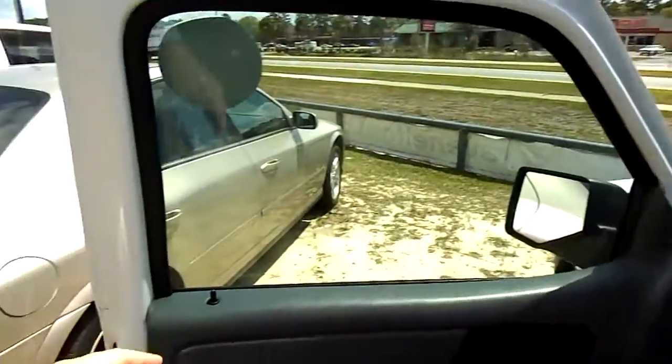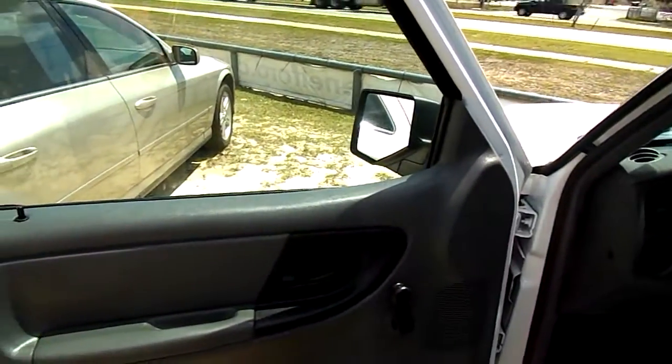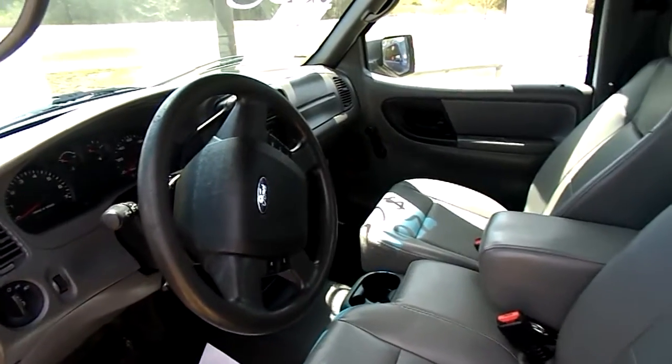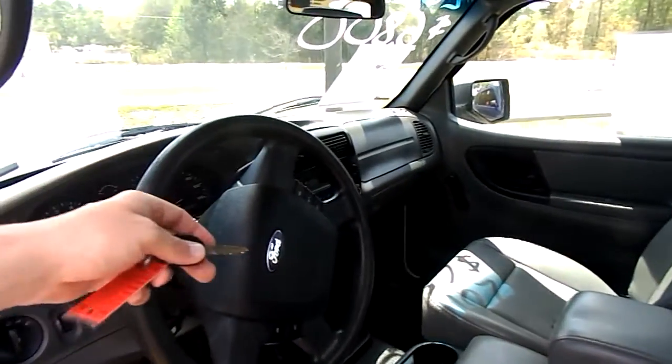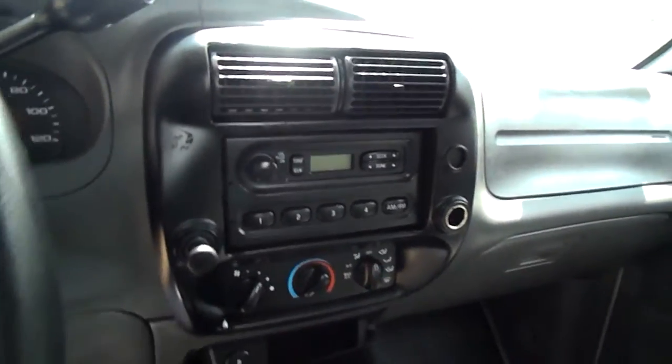One thing I can tell you is it doesn't have power windows or power door locks, so that's one less thing to break later down the road. It does have vinyl seats — easy to keep clean. Vinyl floors — easier to keep clean. Cruise control, so that's good. AM/FM radio. Cold AC system — you definitely need that down in the south. Just all around a good little pickup truck for somebody at an extremely low price.